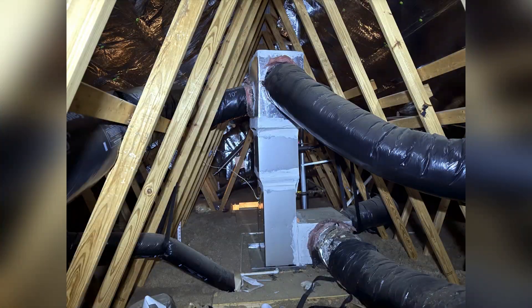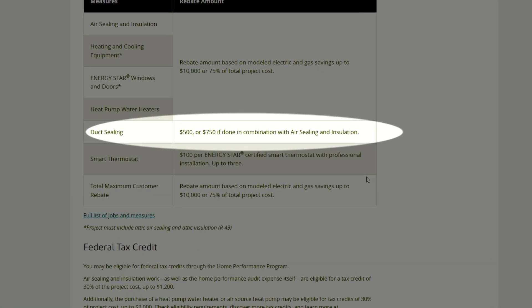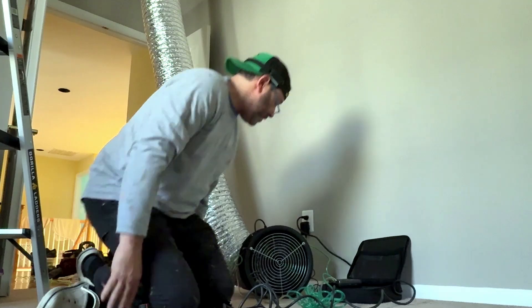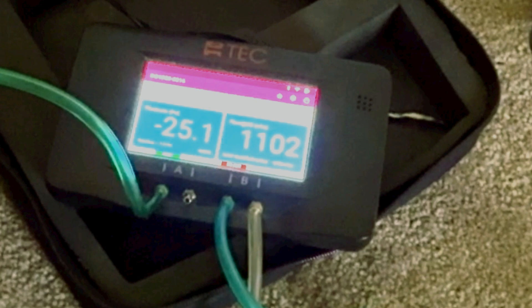In some cases where the ducts are entirely located in the attic or crawl space, we can perform a duct pressure test to measure the leakage. After sealing and insulating, you not only save energy, but may also qualify for rebates like Maryland's $500 to $750 program for improving system efficiency.